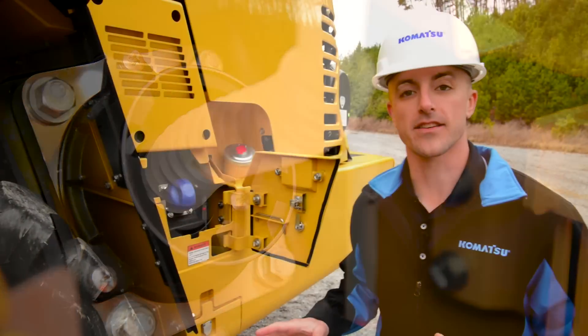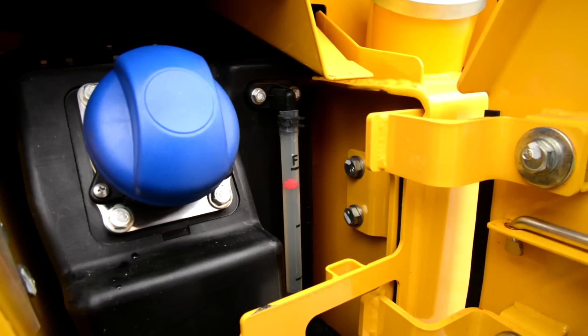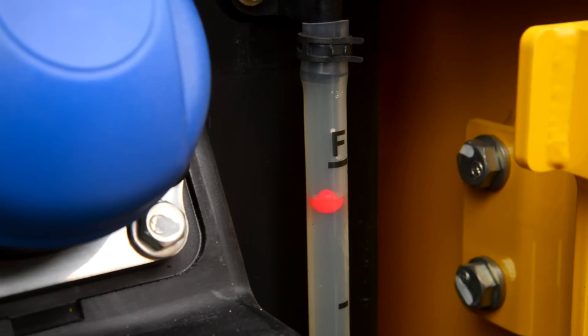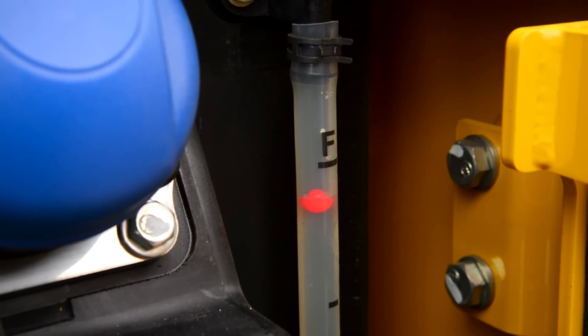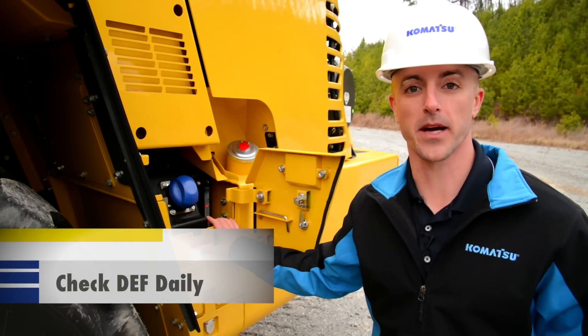The location of the DEF tank is going to vary from product to product, but it's very easy to identify because they're all going to have a blue cap. Each DEF tank is also going to have a sight tube where an operator can check the level of DEF inside the tank. We recommend doing this on a daily basis as part of the pre-operation inspection.